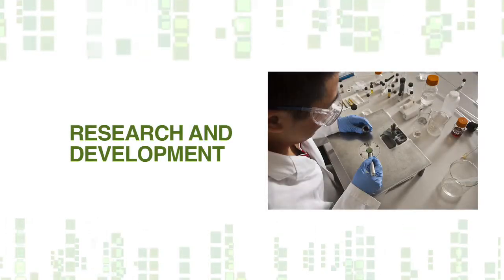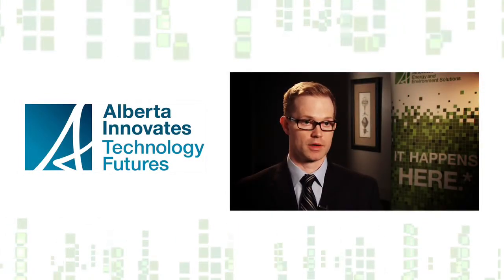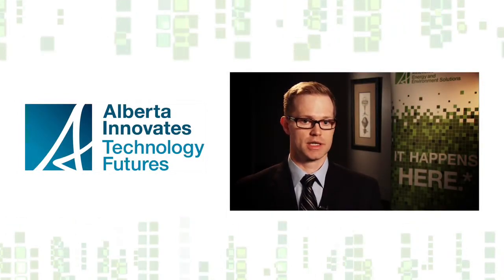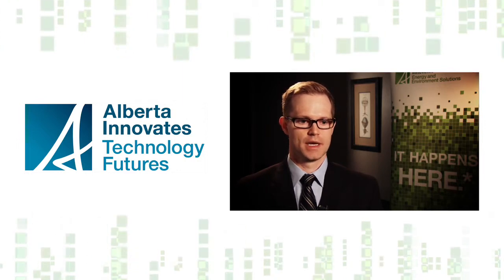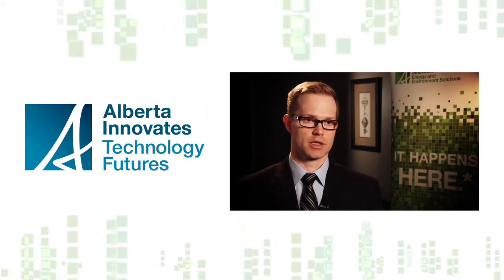We're working on a number of exciting projects. We completed, with our sister organization Alberta Innovates Technology Futures and a number of other partners in industry across the province, what's called a techno-economic evaluation of energy storage.